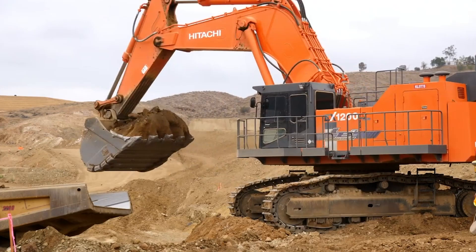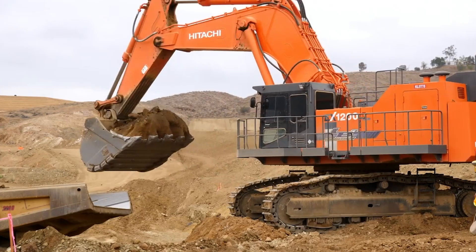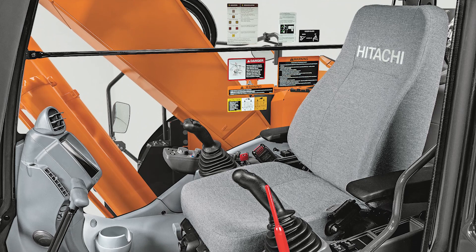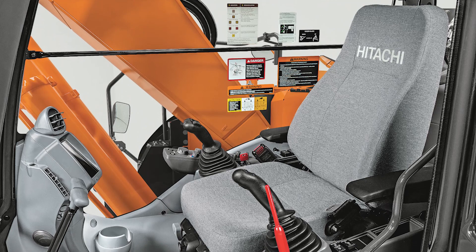In number 1, the Tata Hitachi EX-1200 excavator is like the superhero of heavy-duty excavation. With a roaring 760 horsepower engine under its mighty hood, it scoffs at tough tasks and laughs in the face of challenging digging jobs. Inside its spacious cabin, it's all about operator pampering — comfortable seating, ergonomic controls, and superb visibility ensure that the operator rules the excavating kingdom without breaking a sweat.